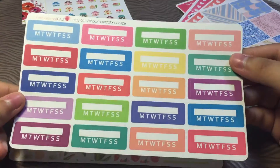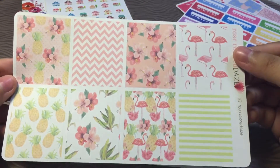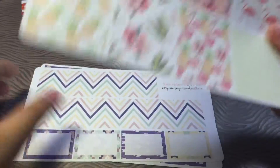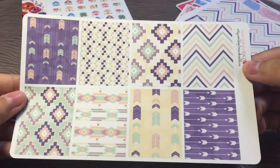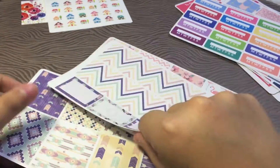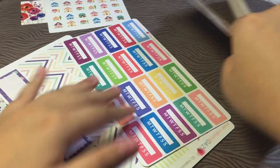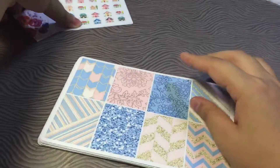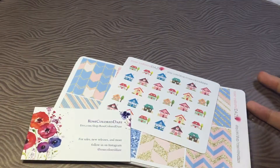And I also picked up some habit trackers — really nice. And then some more full boxes to complete my kit from my previous order, some washi, and then the full box. So that is all that I got from Rose Colored Days. Thank you so much for this amazing giveaway — I got to pick up lots of goodies and I only topped up like $9 including shipping. So thank you so much for watching. Bye.